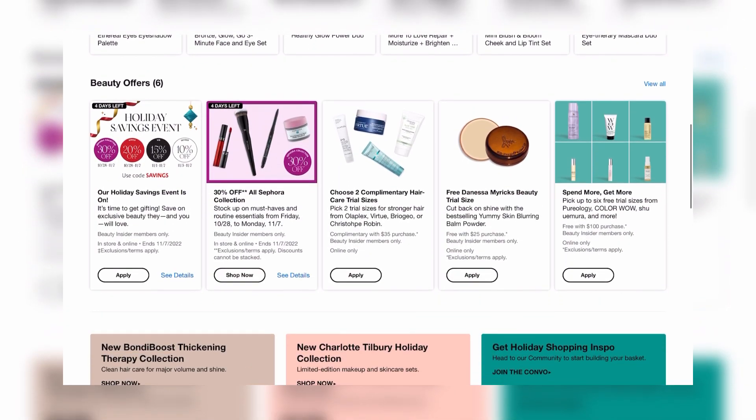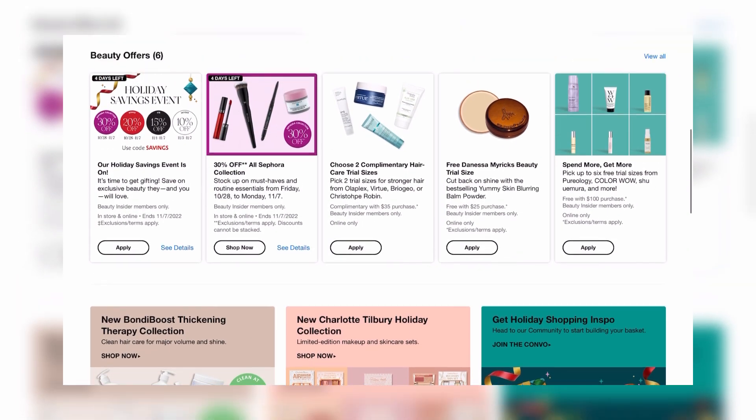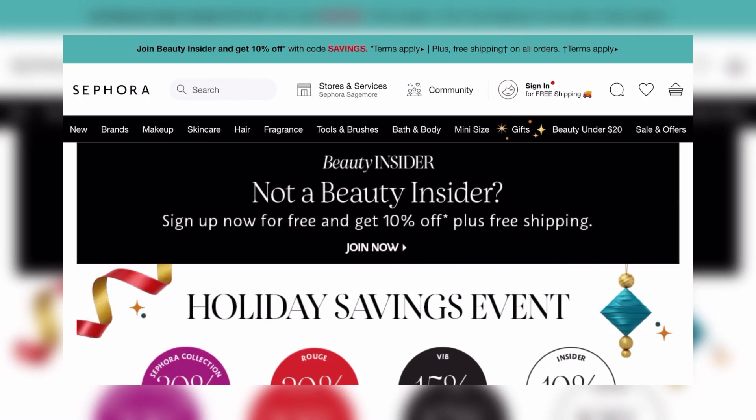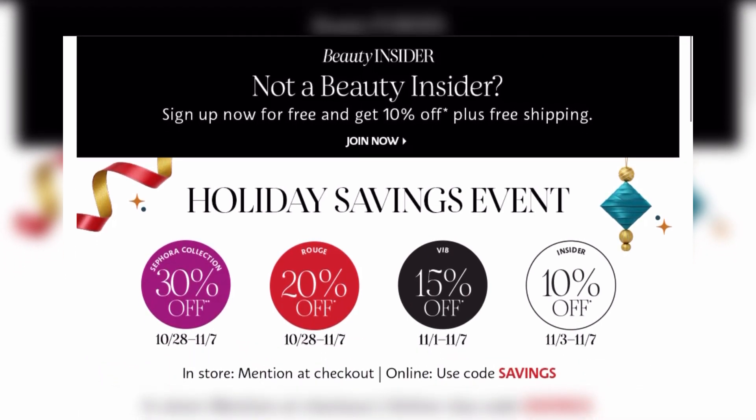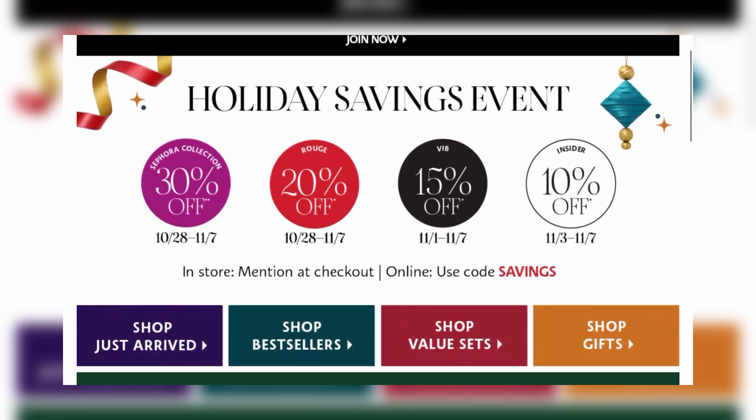If you are a newbie to the realm of Sephora, going on the website might be a bit intimidating. But right here, as you can see, it doesn't have to be. I'm going to show you my tips and tricks of how I navigate the website for the sale. First, if you are a Rouge member, a VIB, or an Insider, you have different tiers. Rouge members get 20% off, VIB gets 15% off, and Beauty Insiders get 10% off.